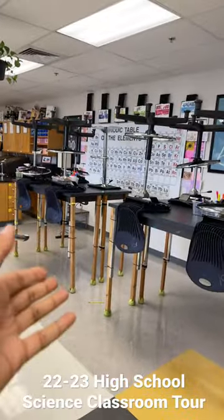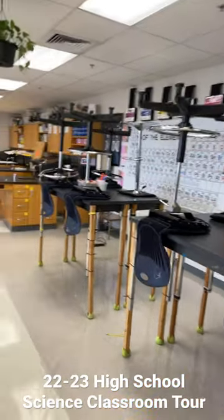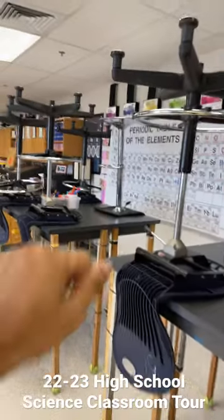I have two areas where the tables are raised by these wooden stilts created by the shop teacher. One of the chairs broke, so that's why you see that odd chair out.